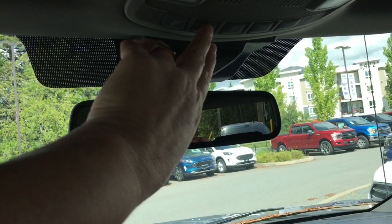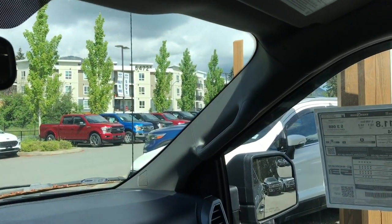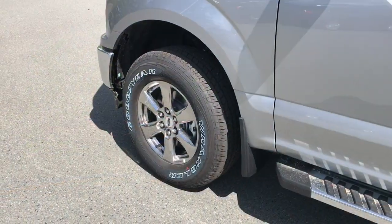Auto-dimming rear-view mirror. Lighting controls. Sunglass holder. There's a grab handle in the body that makes it easier to get in. 18-inch wheels and mud flaps.